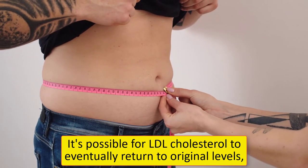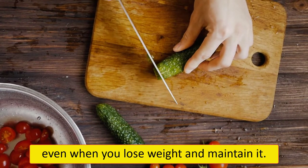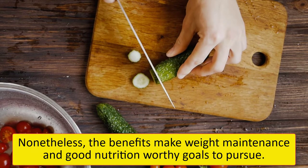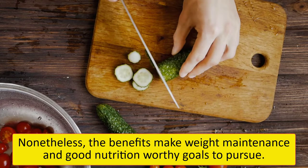It's possible for LDL cholesterol to eventually return to original levels, even when you lose weight and maintain it. Nonetheless, the benefits make weight maintenance and good nutrition worthy goals to pursue.